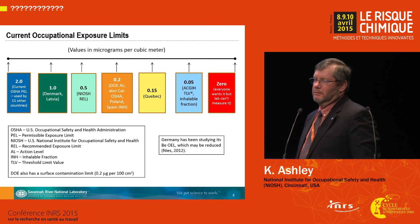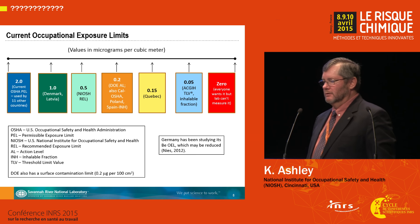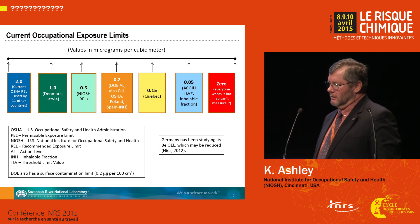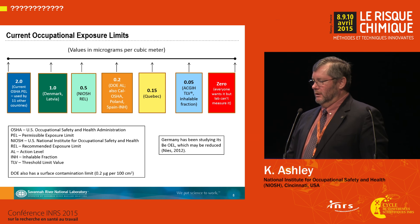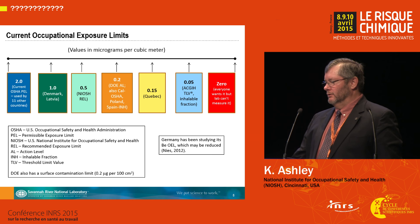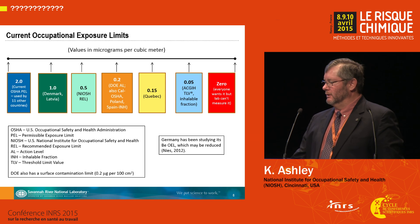There's a range of current occupational exposure limits for beryllium. A number of OELs in various countries are shown here. The NIOSH REL is a bit out of date because the Department of Energy in the United States, Cal OSHA, and various countries have lower OELs. Quebec has an OEL that's quite a bit lower, and the ACGIH TLV pertains to the inhalable fraction.